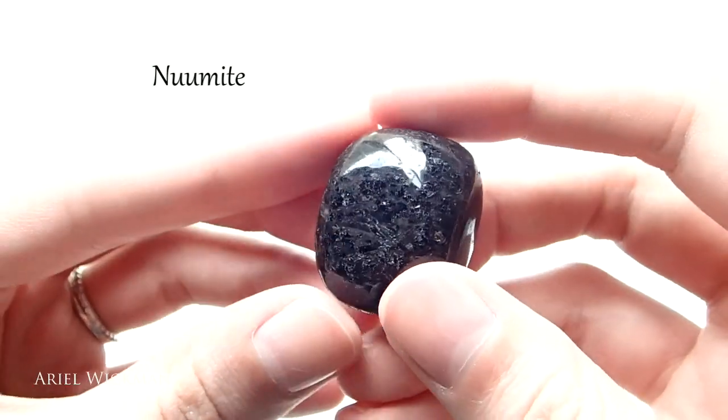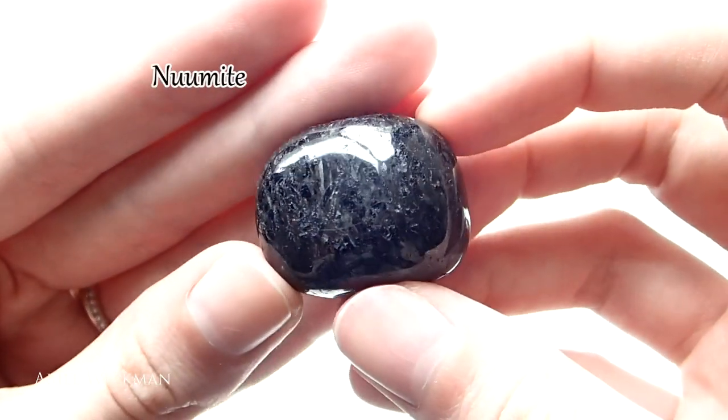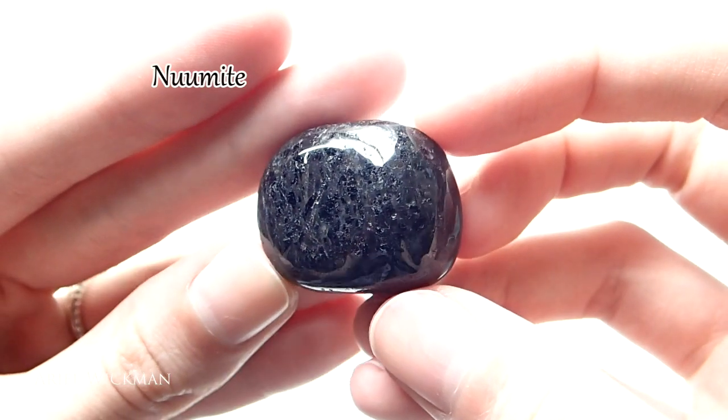If you're looking into witchcraft, sorcery, or just expanding your abilities in general, nuummite is a great stone. It's connected with the earth star chakra — the chakra below your feet — which is great for grounding. It's also great for connecting to elemental forces if you want to work with elementals, and it's really good for shadow work. I recommend you google shadow work and I'll try to put a link in the description below that explains it.